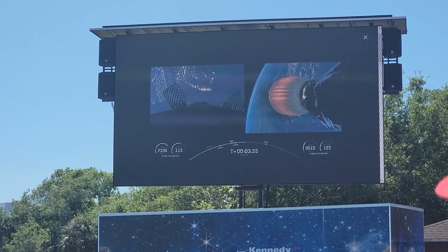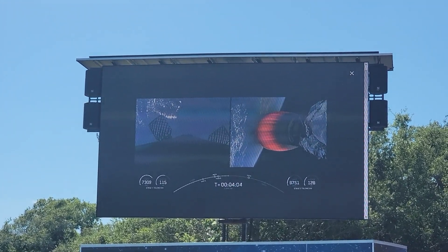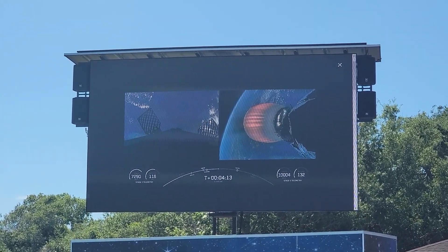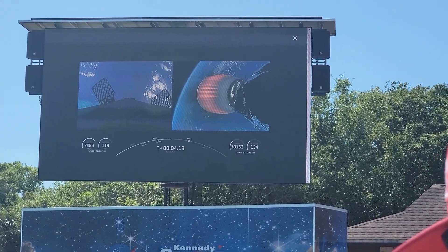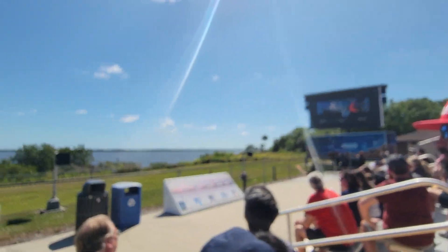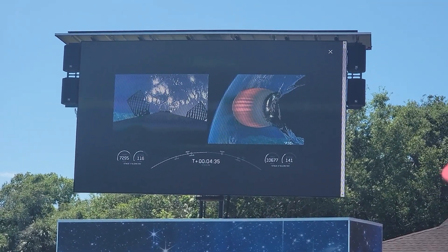That landing craft is about 410 miles away. The second stage continues its burn, which will last about another 5 minutes. As the vehicle descends into the atmosphere, the cameras are on for the entire period. There's also a camera on A Shortfall of Gravitas, the recovery ship, where you should be able to see the booster landing.